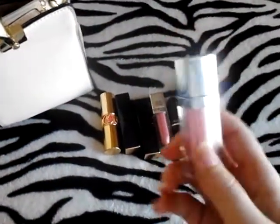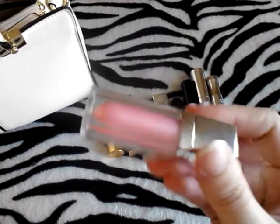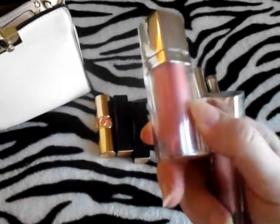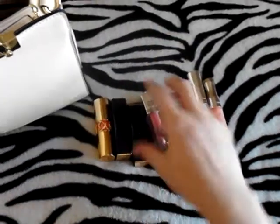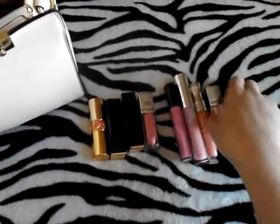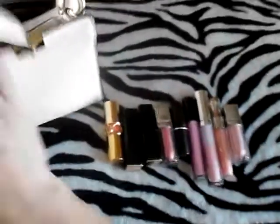And this is another Maybelline gloss in the Color Elixir line — it's called Blushing Petal. This is more like a sheer, shimmery gloss. What I do sometimes is I'll put Petal Push on and then put this one on over it. Or if I want just a little bit of gloss with my lipstick, I'll put a little bit of this over it. This is usually how I pair it.